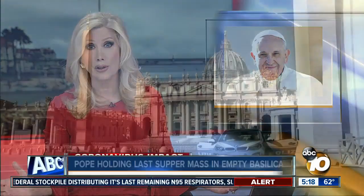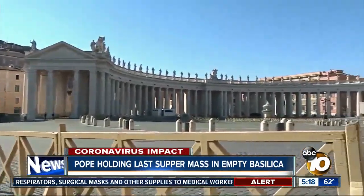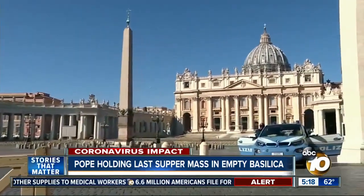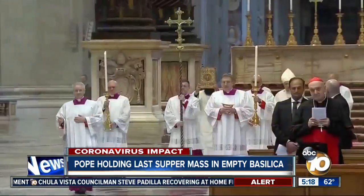It is a holy week for Christians across the globe, but this year the pandemic is putting a halt to many Easter traditions. Lockdowns have prevented people from traveling and congregating in St. Peter's Square in Rome. Last year, Pope Francis spent Holy Thursday washing the feet of prisoners, just as Jesus did for his disciples. Today, he is delivering his Last Supper Mass to an empty basilica.